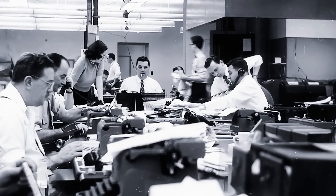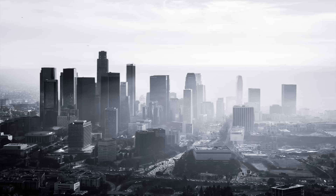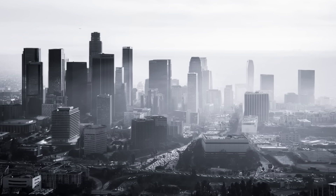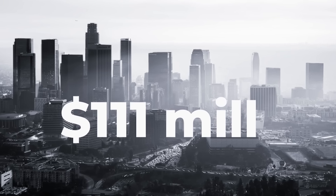Soon, the hard work and good advertising paid off. In 1961, AmeriCard at long last made a profit. In 1963, in California, the total number of transactions using AmeriCard exceeded $111 million. Competitors were losing their skepticism. The project that was destined to fail now seemed to have promising prospects.